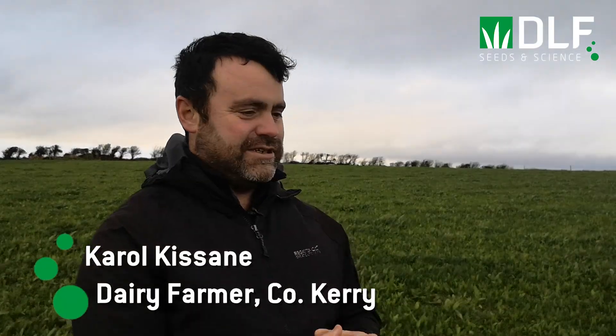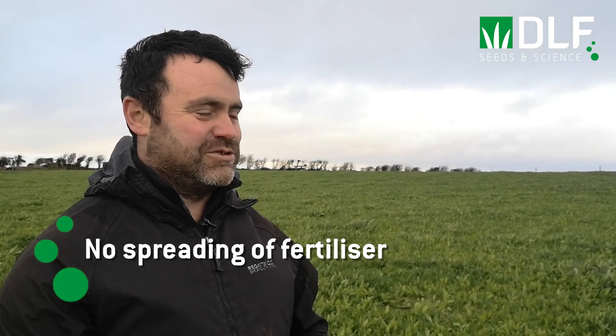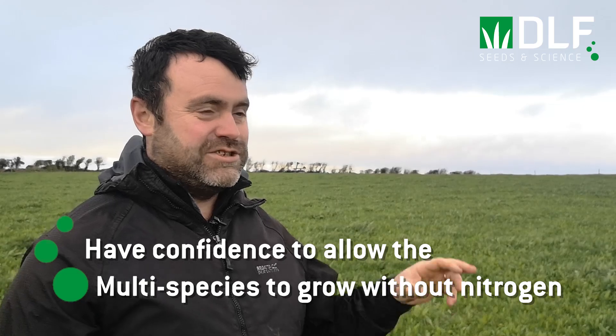What do you think are the main barriers to multi-species swards for most farmers? As conventional farmers we're used to putting in ryegrass and spreading fertilizer every three to four weeks — that's just what you do and you know the grass is going to grow. This is a new step into the unknown where you set this and you don't need to spread fertilizer, so you have to have confidence to give the clovers and the herbs their chance to work their magic.